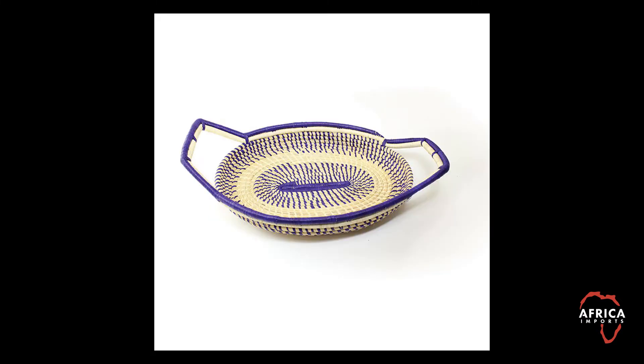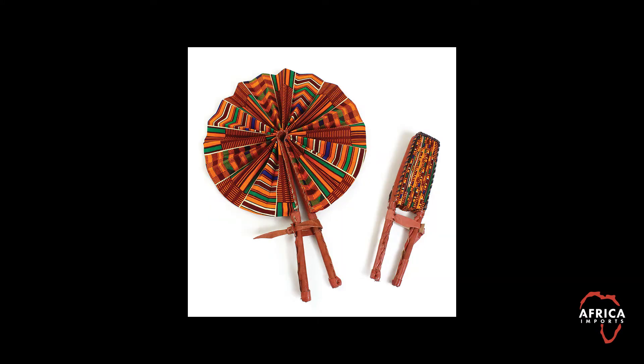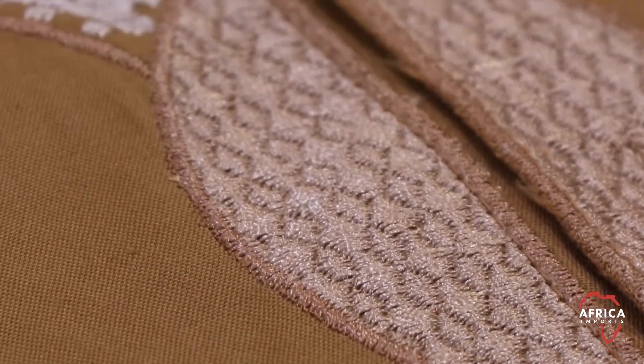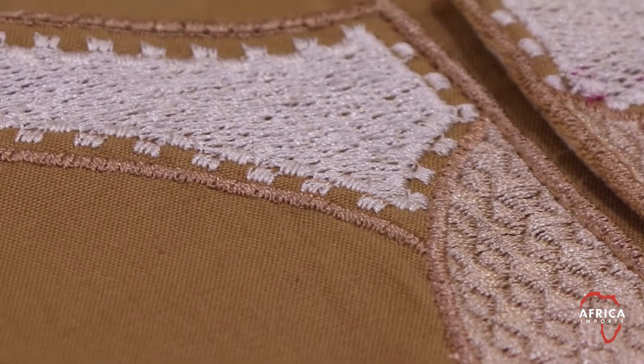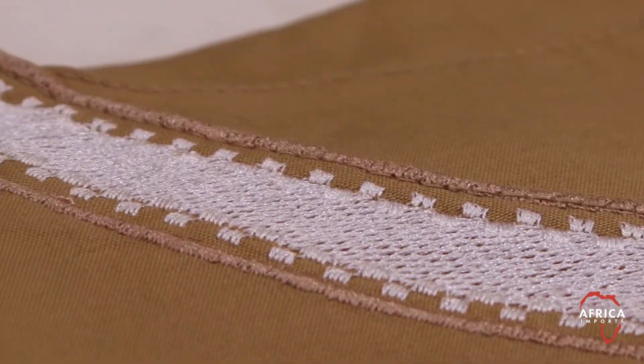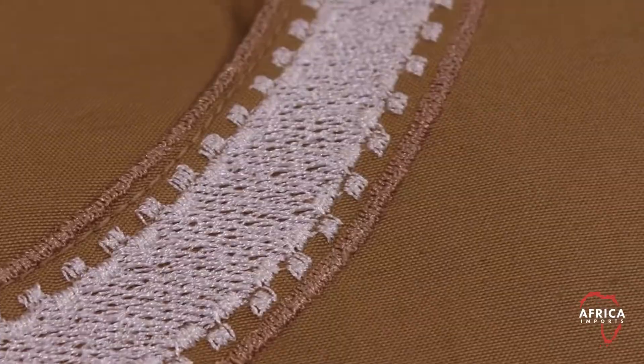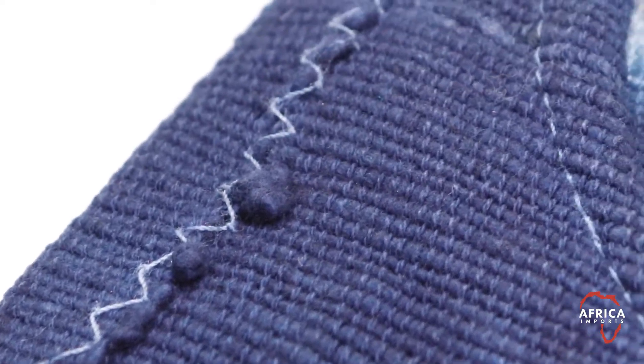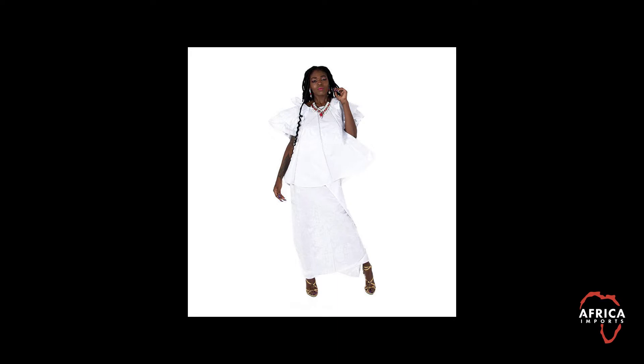Significant quality issues are checked for and eliminated before being offered for sale, though. Here's an example. The stitching on most clothing is done by computerized embroidering machines and controlled manufacturing environments — it's normally perfect, and this is what we have come to expect in clothing. Hand-tailored African clothing is created by individual African tailors with sewing machines or even needle and thread. You have something much more valuable and unique. What may look like poor stitching initially becomes much more meaningful and precious.